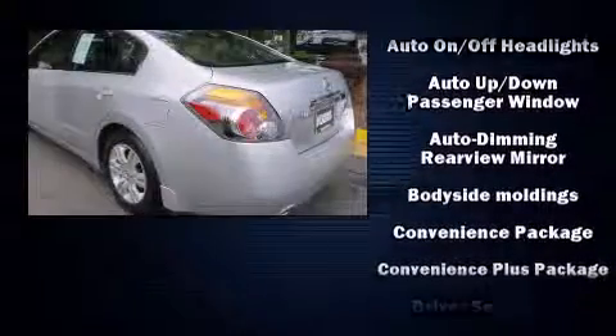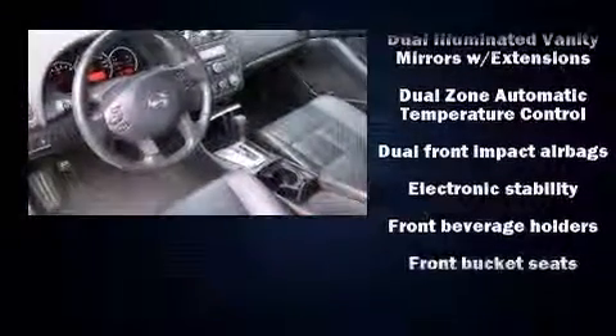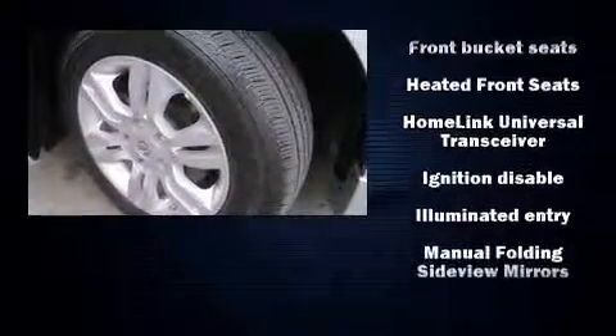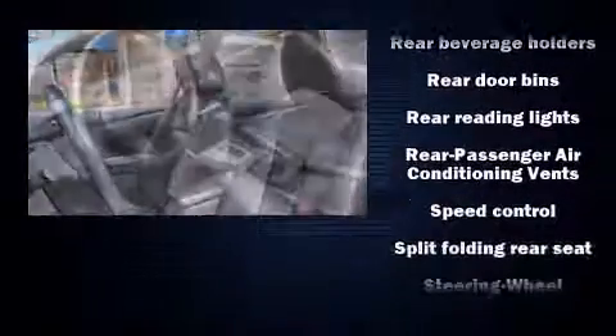Safety equipment has been integrated throughout, including dual front impact airbags, head curtain airbags, traction control, brake assist, anti-whiplash front head restraints, a security system, and four-wheel disc brakes with ABS. For added security, dynamic stability control supplements the drivetrain.